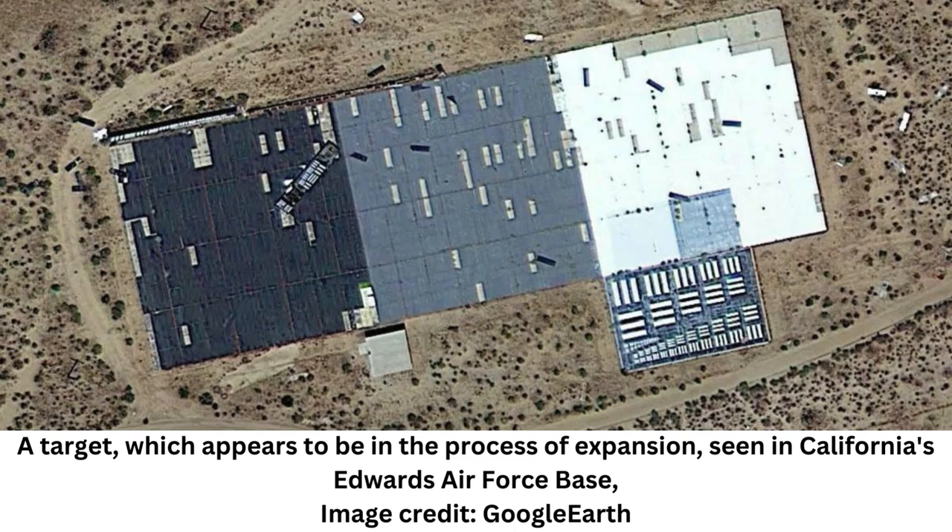The targets function like an eye chart at the optometrist, where the smallest group of bars that can be resolved marks the limit of the resolution for the optical instrument that is being used, according to the Center for Land Use Interpretation, CLUI.